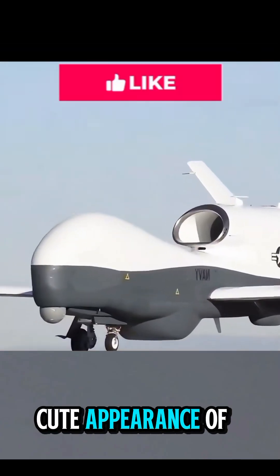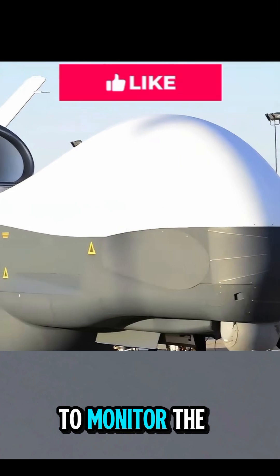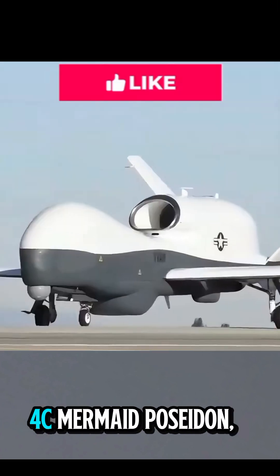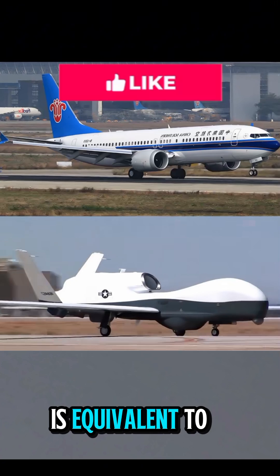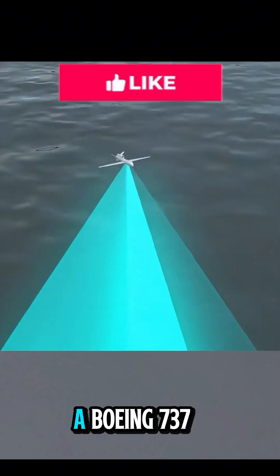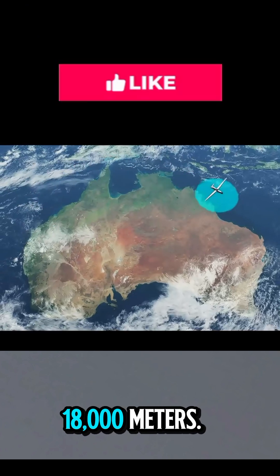Don't be fooled by the appearance of this drone — it is the ultimate eye of the U.S. military for monitoring the ocean. The MQ-4C Triton, nearly 40 meters in wingspan, is equivalent to a Boeing 737 passenger plane, and can endure 30 hours of flight at an altitude of 18,000 meters.